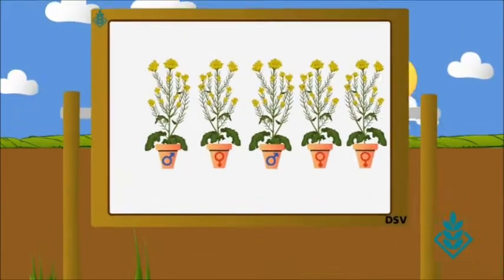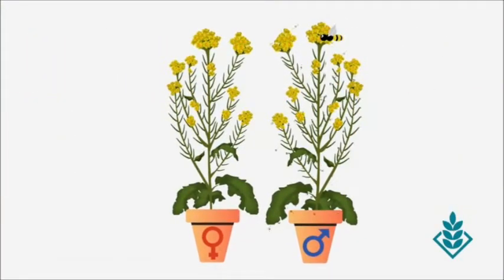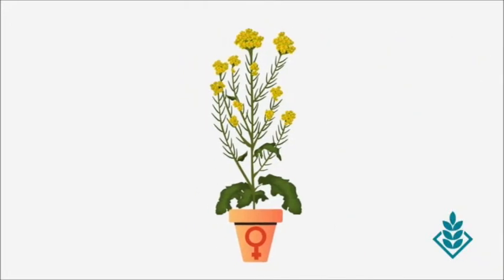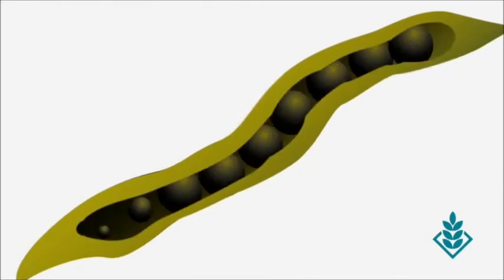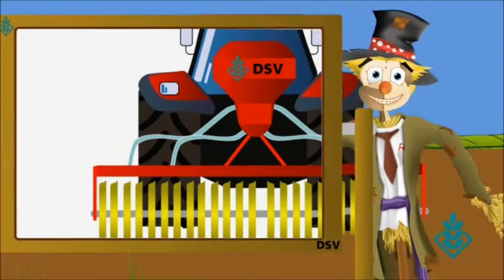We take male and female plants that have the characteristics we want. We let them breed. These seeds will now grow with all the benefits that those two sets of genetics bring. Choosing your plant's characteristics can really help your crop's performance throughout the year.